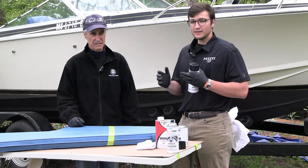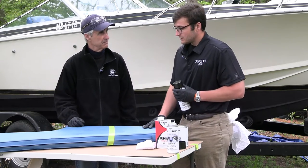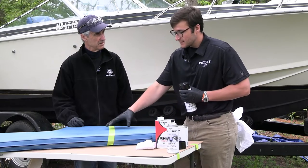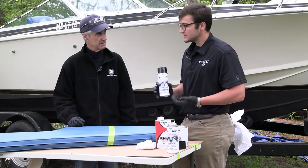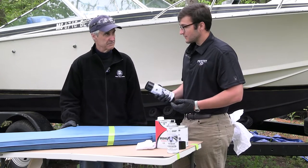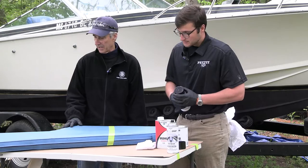It's not going to fill any cracks, but it'll certainly give some life back into old cushions like the one we've got here — one that's dated color-wise, a little sun faded. If you touch it up with this, it'll get you through a couple seasons. And it's certainly a cost-effective option as opposed to reupholstering your boat.